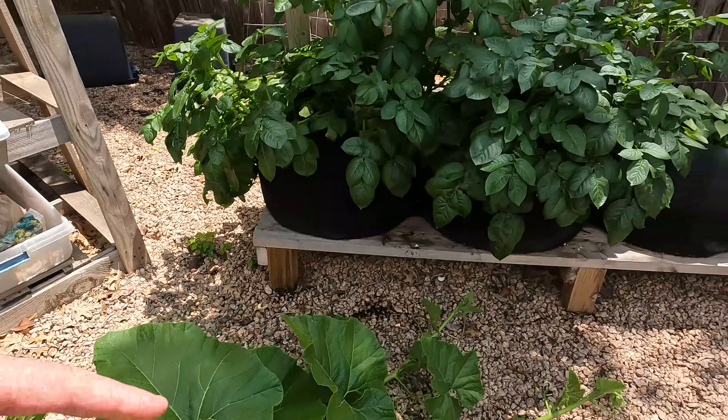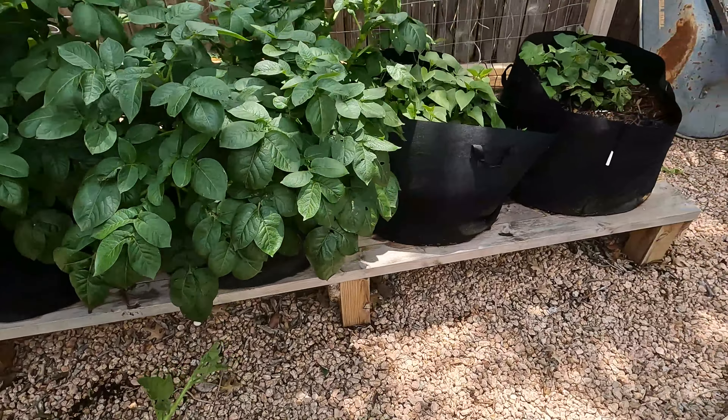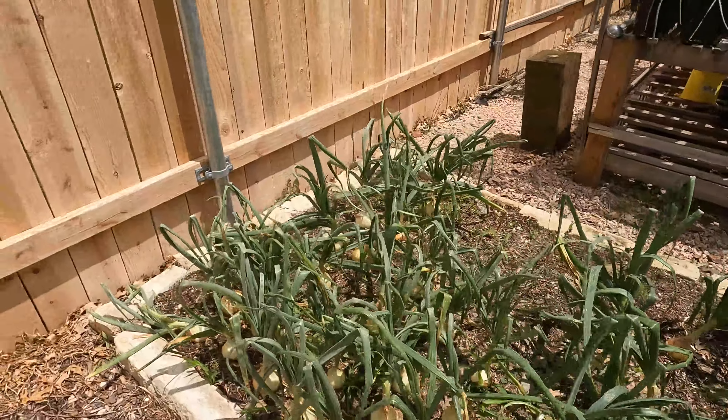We talked about hugelkultur — you dig a trench, you put logs, wood, tree limbs, leaves, then you put your soil, and it acts like a sponge in the hot weather and keeps the plants alive, keeps everything moist. I'll come in and weed. We hit a lot of wind, a lot of branches down.